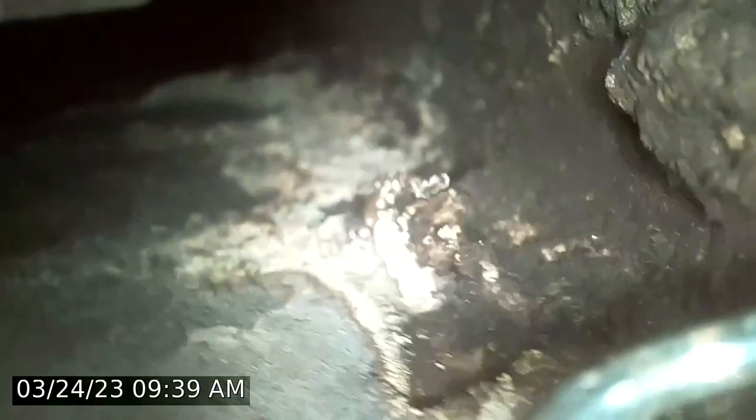We do have some signs of moisture in this flue. There appears to be some effervescence.